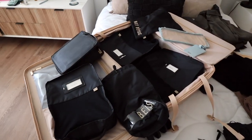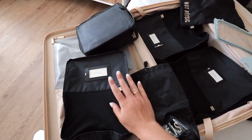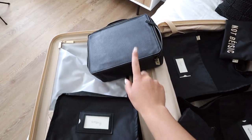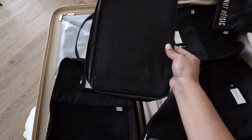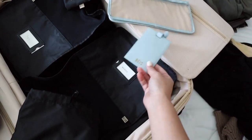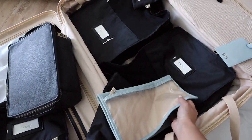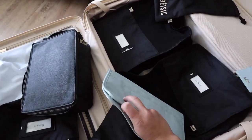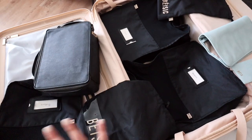I'll show you all the Base products I have. Obviously the suitcase, and then their packing cubes — I'm bringing three: two large and one medium — plus a shoe bag. I also have their makeup carrier, which I've had for a while and love. I'm debating whether to bring it. And what I'm really excited for is this behind-the-seat organizer. It's magnetic and goes on the outside of your seat — I think it's going to be super great to use on the plane.